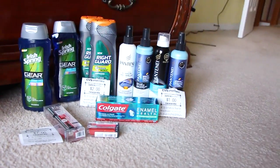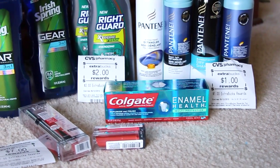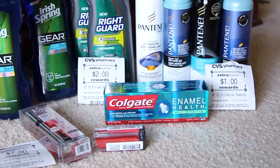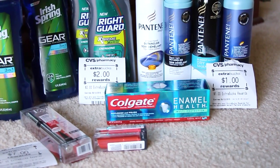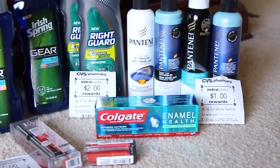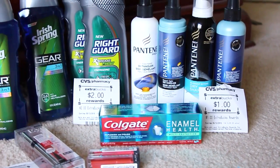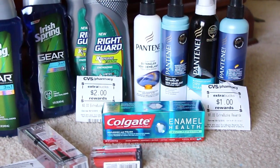The Colgate down here is $3 this week. I had a $2.50 CVS printable that came out of the red box, and also a $1.50 coupon from a sample. So that was a little moneymaker, which kind of went towards everything else.